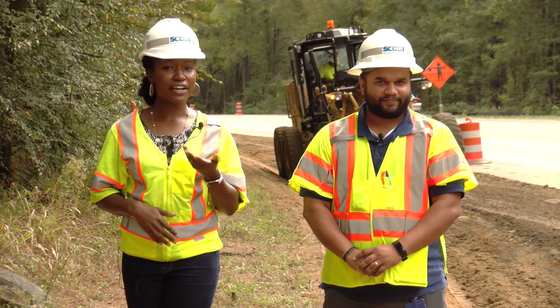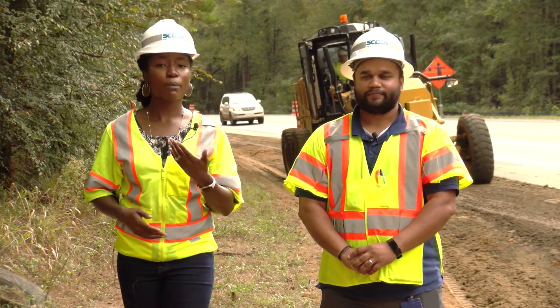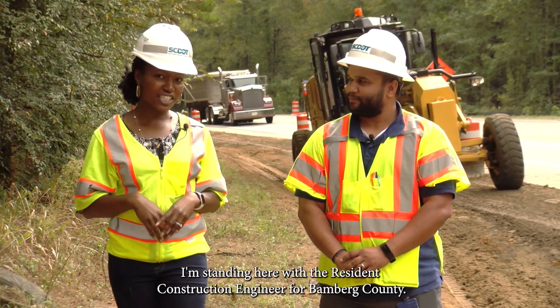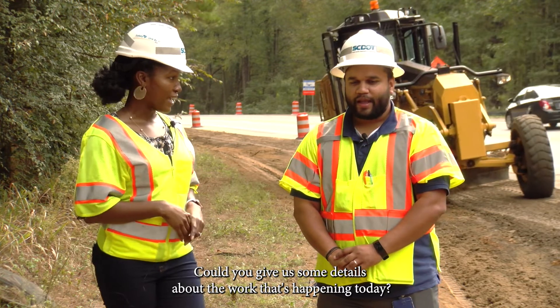Right now I'm just off US 78, or Heritage Highway, in Bamberg County. I'm at the site of a road improvement project where paving has just been completed in September. I'm standing here with the resident construction engineer for Bamberg County. Could you give us some details about the work that's happening today?